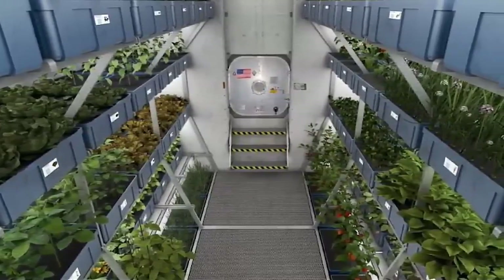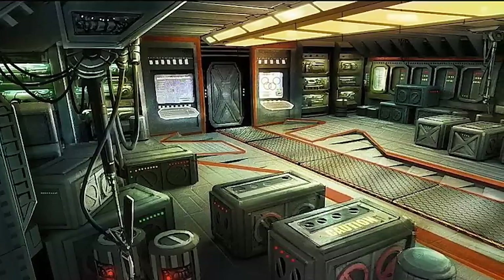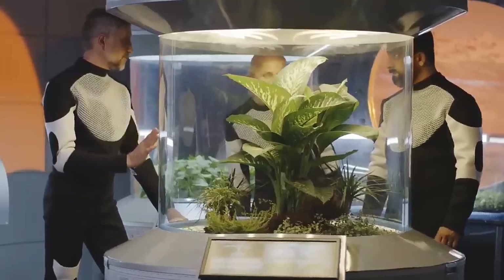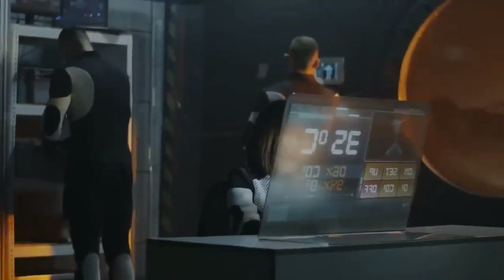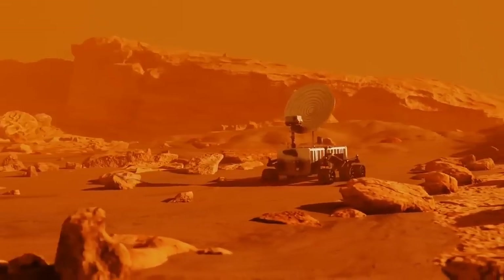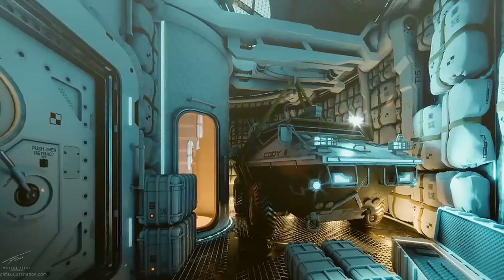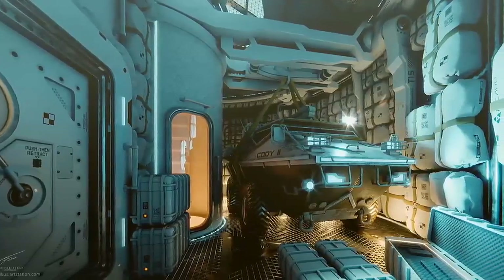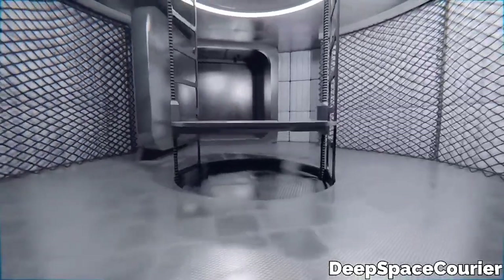Level 1, the first floor, would be dedicated to the cargo bay. Once people get to Mars, they'll need resources and infrastructure to survive — rovers, robots, and more. All of that would be stashed in the lowest level, along with the ship's life support systems, power generators, and a ground elevator. Since Starship is really tall, there would need to be a lift system for moving up and down.